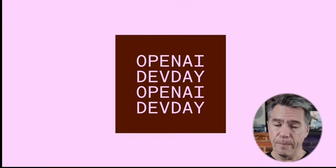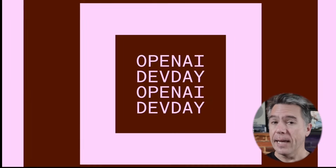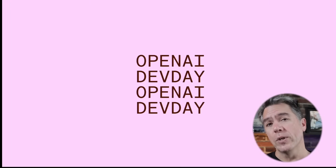OpenAI just unloaded a slew of major announcements at Dev Day, and while the event is mainly pointed at developers, there's some pretty major news even if you aren't one. And also, you kind of are a developer now, or at least if you want to be. Let's dive in.